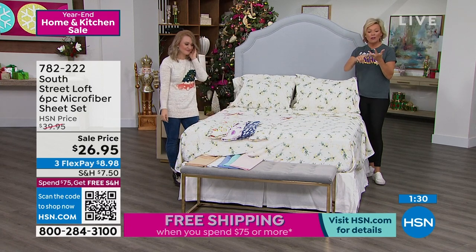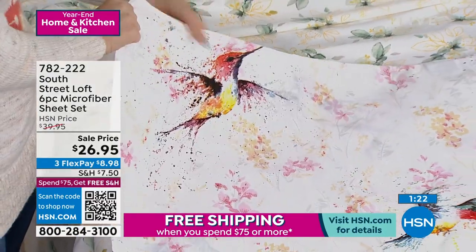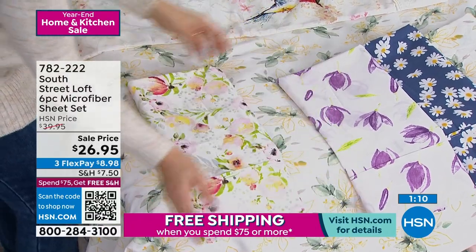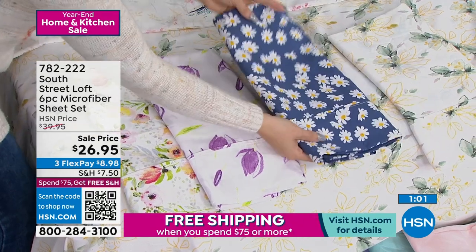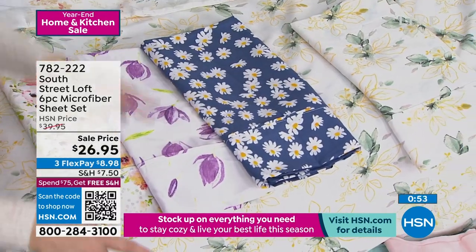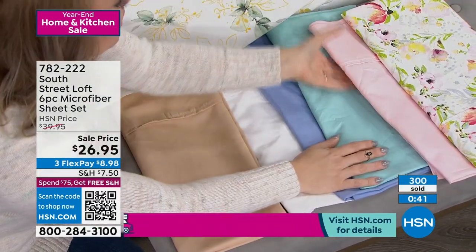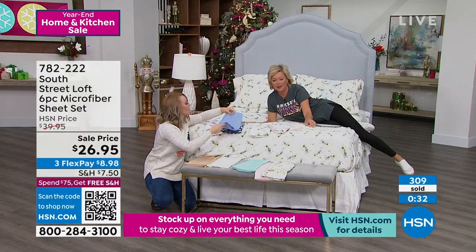Available in twin, twin XL, full, queen, king, and California king — all at the same price. Twin and twin XL get two pillowcases; every other size gets four. The hummingbird is most popular right now. Then there's the beautiful watercolor floral, the tulip with vibrant greens and purples, the daisy with almost a denim background, the magnolia on the bed, and the solids — tan, white, serenity blue, aqua, and pink. You can mix and match beautifully.